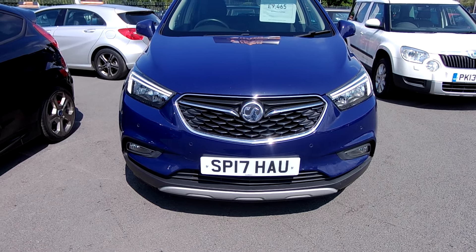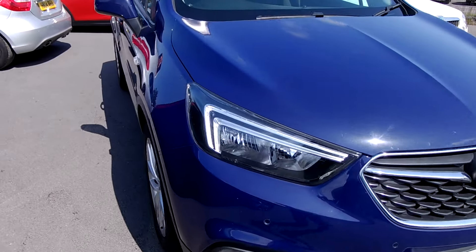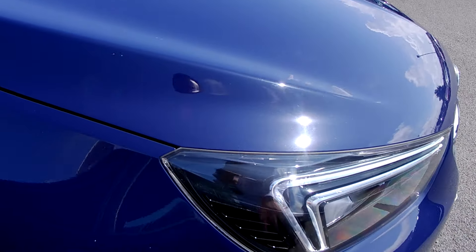There are some lovely extras on this car. It is a really well looked after car — being a 17 plate, it's got full service history. The last lady owner was clearly very careful, and there are lovely LED lights on there as well.